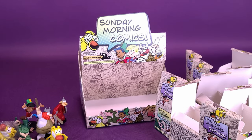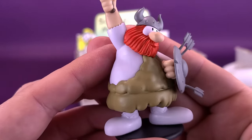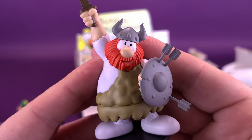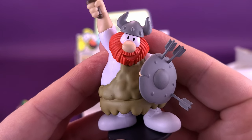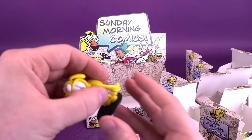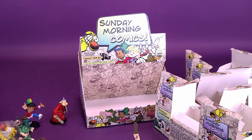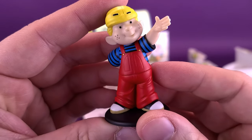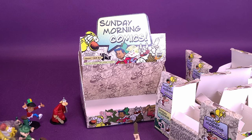As for my favorite figures in this unboxing, I think number one is Hagar the Horrible — it may have something to do with the fact that I did read the Hagar the Horrible comics growing up. Grimmy would be number two — I really like the look of that one. And for number three, I might actually say Dennis the Menace. What are your favorite three figures in this unboxing of Sunday Morning Comics Series 1 from Boss Fight Studio? Let me know down below in the comments section.